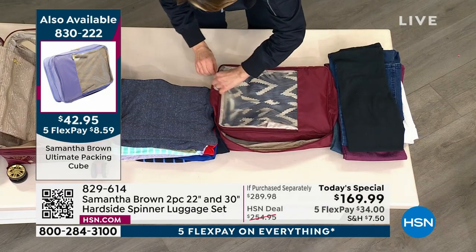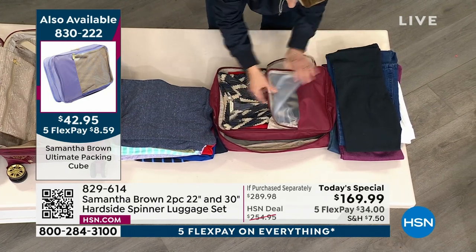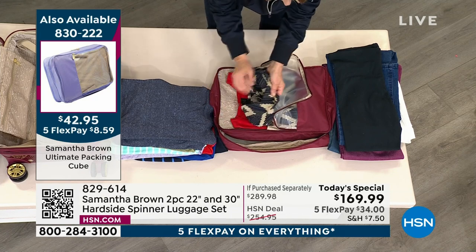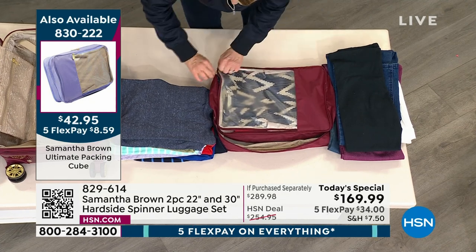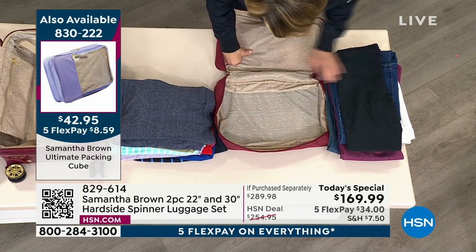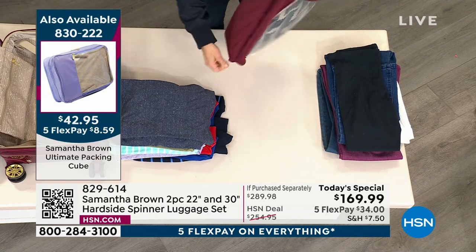There's a second compartment I haven't even gotten into yet — lots of space here. This is where I put my delicates, like a really nice silk shirt I want to separate out, or my dress for an evening so it's already prepared and ready to go. Again: eleven tops, five pairs of pants. Now I'm going to pack it all up so you can see it go in. It's also great for packing shoes.